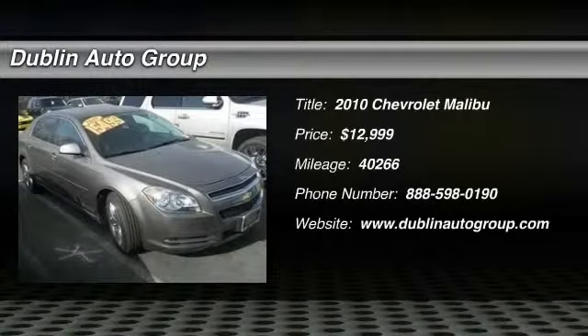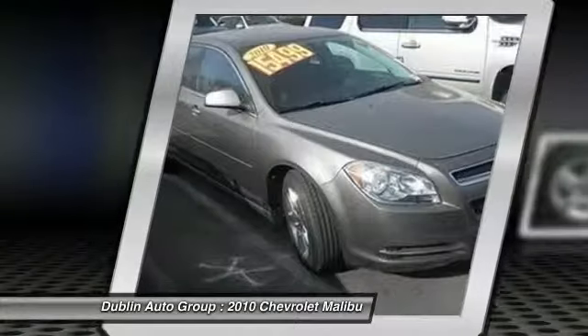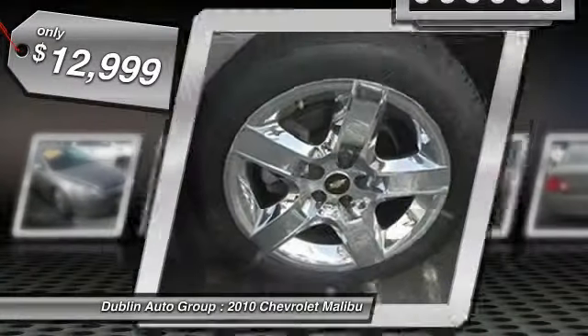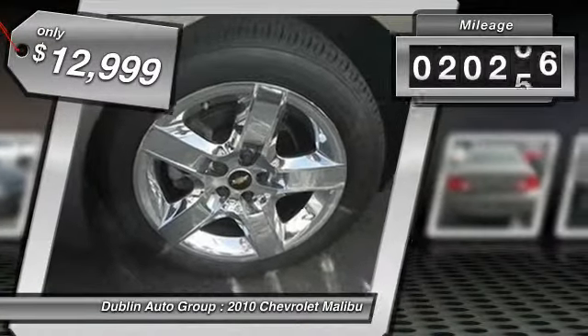The 2010 Chevy Malibu — a combination of performance and fuel economy. The Malibu is a great commuting car and is priced below $15,000. This vehicle has less than 45,000 miles.